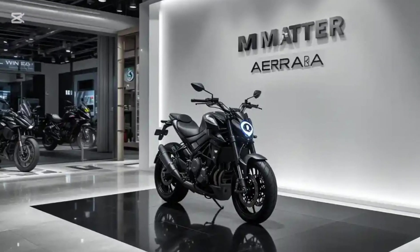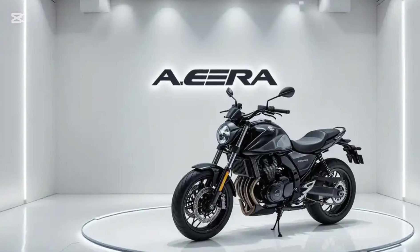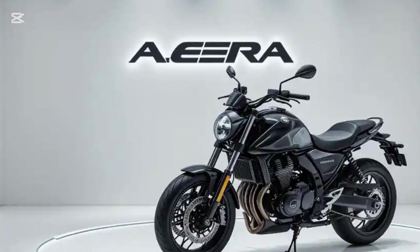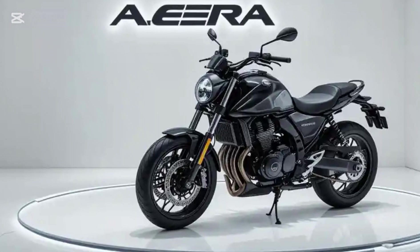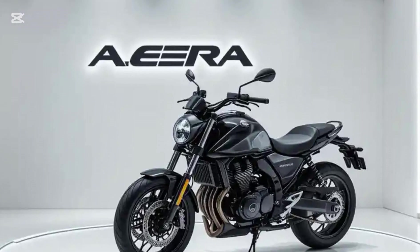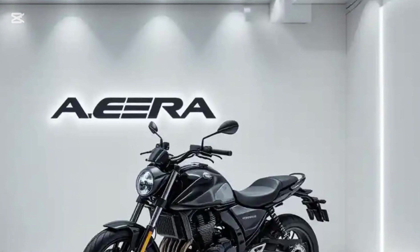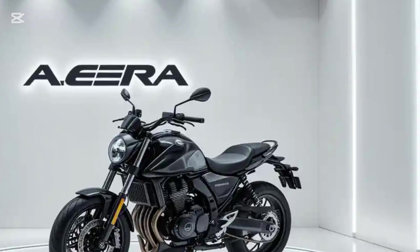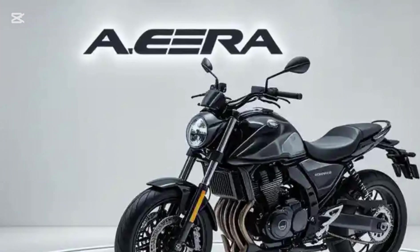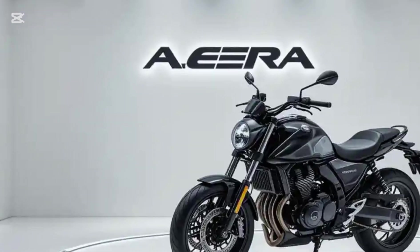Let's start with what makes the Matter Era special. Unlike most electric bikes that rely on a single-speed transmission, the Era features a four-speed manual gearbox. This is a game-changer in the EV world because it not only enhances performance but also gives riders the familiar feel of a petrol-powered motorcycle. The gearbox allows for better control over power delivery, making the ride more engaging and exciting, setting it apart from other EVs that use direct-drive systems.